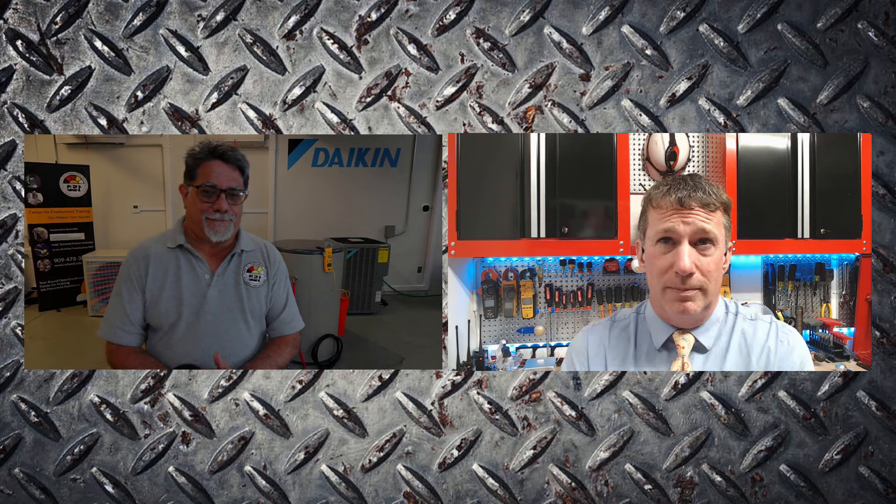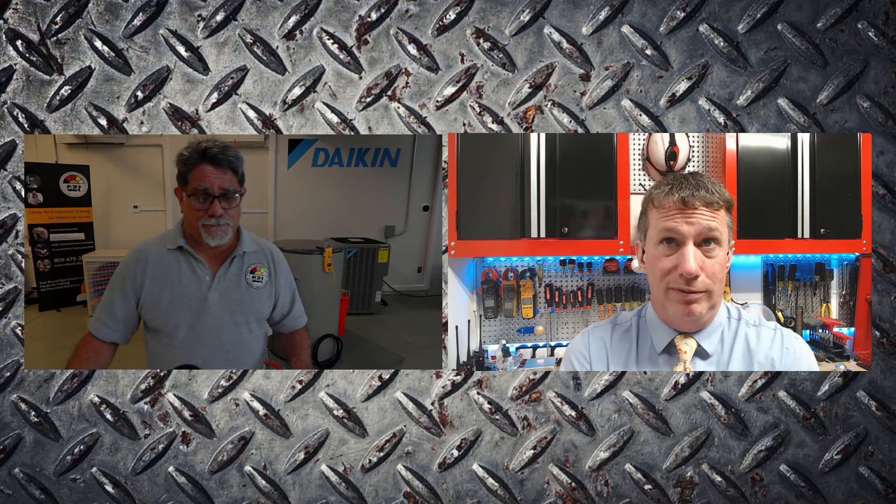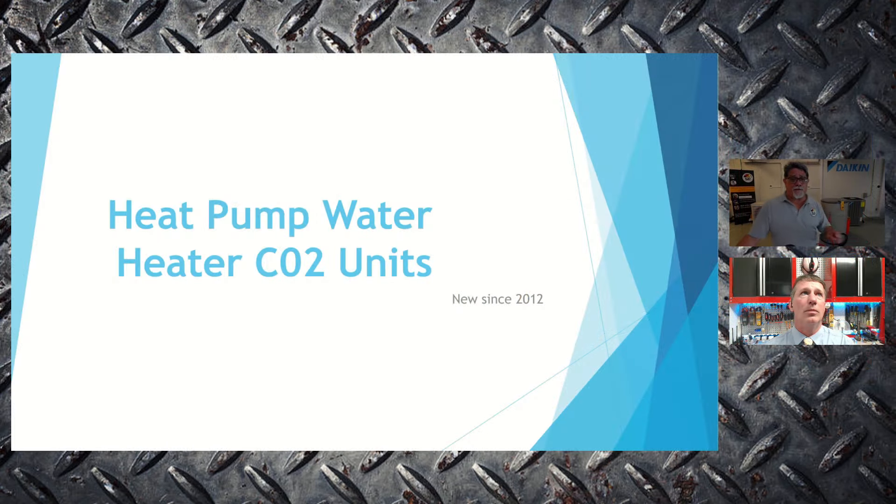At ESCO, we teach about the transitions happening in the industry and prepare educational institutes on new technologies and innovations so we can get comfortable. Remember, it's just a refrigeration system with a refrigerant — it has different operating characteristics than refrigerants we've worked with in the past, but it's still a refrigeration cycle using a refrigerant. The CO2 unit has been in the US since 2012, though it's been in other countries much longer.